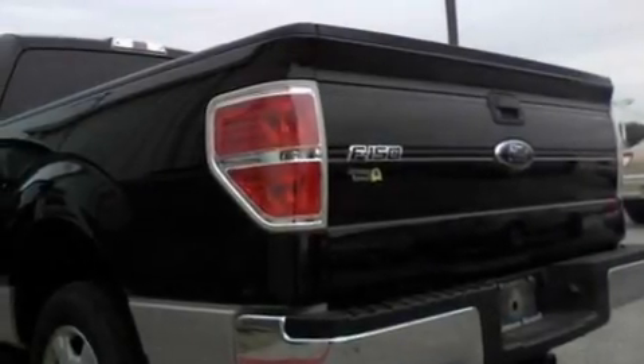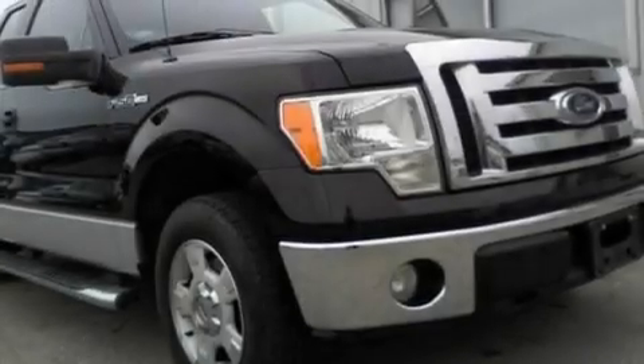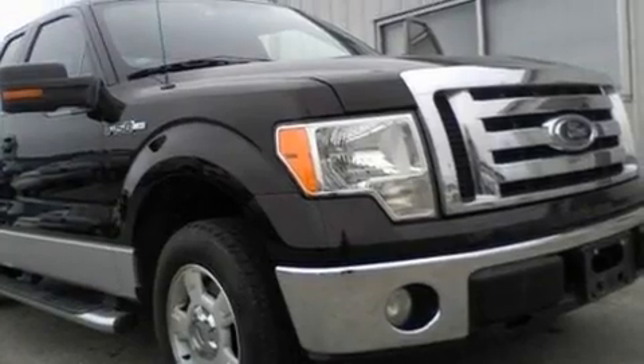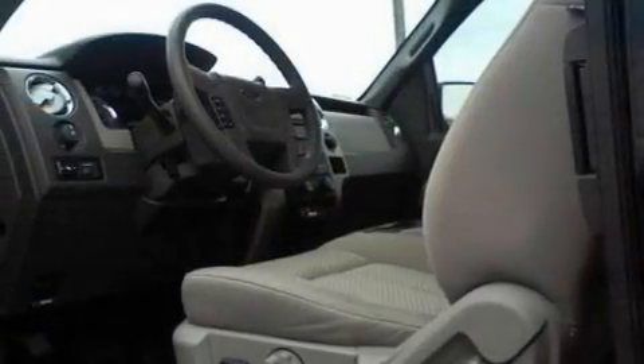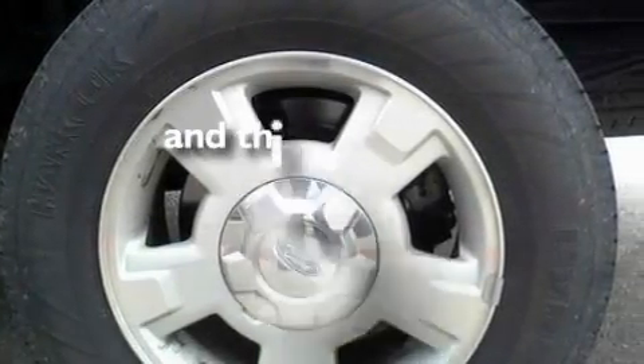Its top features and packages include cruise control, a keyless entry system, four well-positioned speakers, a double wishbone independent front suspension, 17-inch wheels, running boards, an engine immobilizer theft deterrent system, a low-tire pressure indicator, a chrome grille, and this vehicle has fewer than 35,000 miles on the odometer.